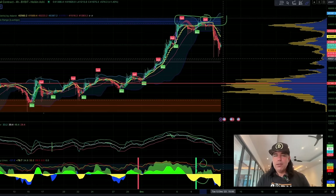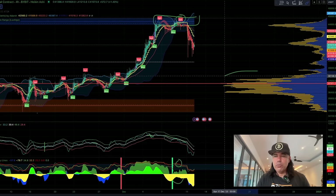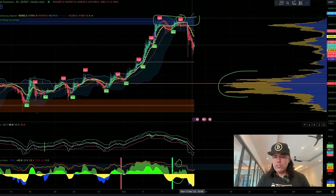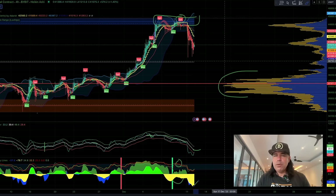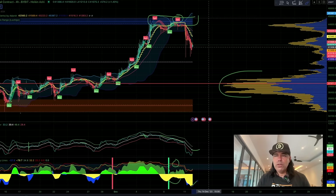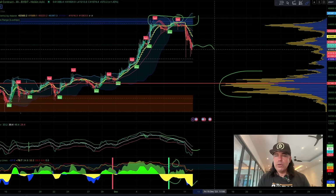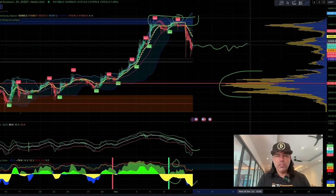Are we going to fall lower to that 37K level where there's a lot of volume? I don't think so. I think there is a lot of volume coming in slowly. The white line is starting to curl over again, the yellow is decreasing. If we see a reversal from this moment we can still see that breakout to 45K. If not, Bitcoin can also go sideways for some time and the altcoins will start running.